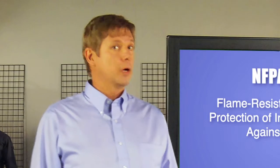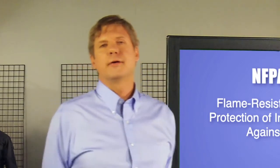Not that many manufacturers go to all the work to certify their garments to NFPA-2112, but I bet you can guess one who does. Might they be a sponsor of this video? But I digress.